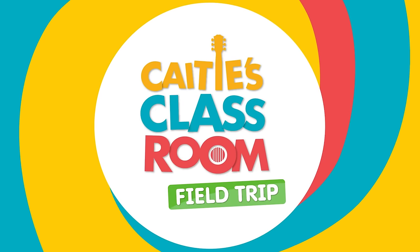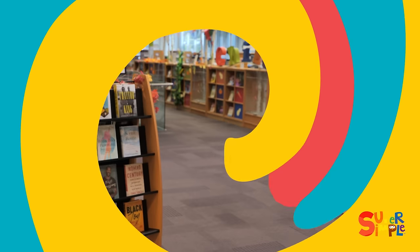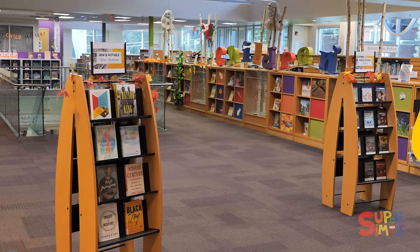Let's go on a field trip with Katie's Classroom. Let's visit the library.